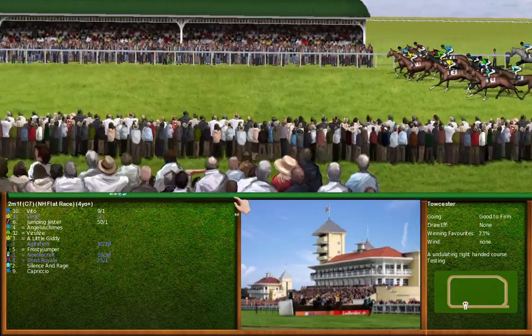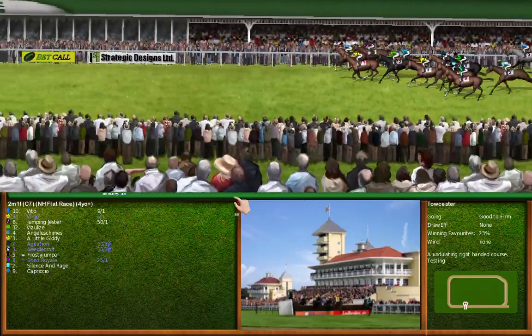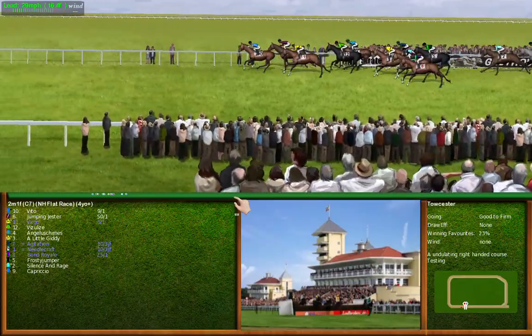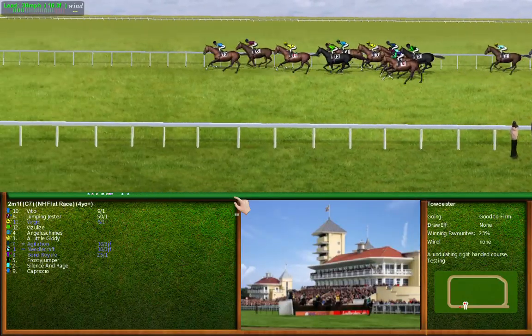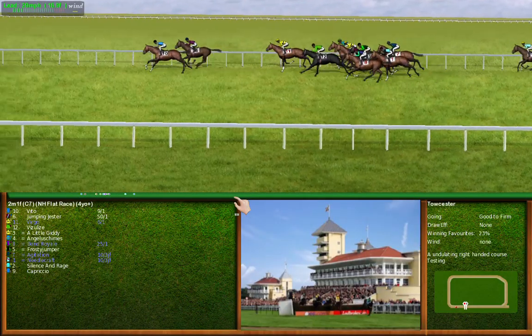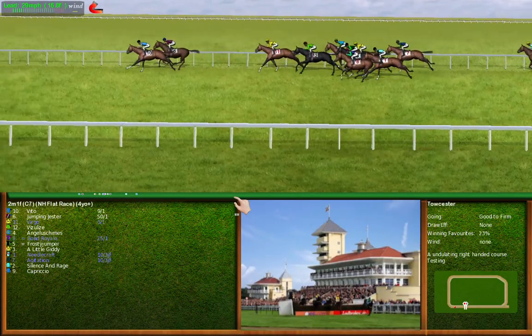And they're off. The early leader is number 10, from number 11 and number 6. Racing uphill, turning right-handed.